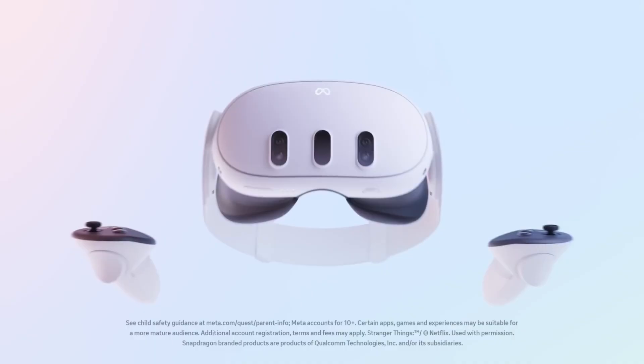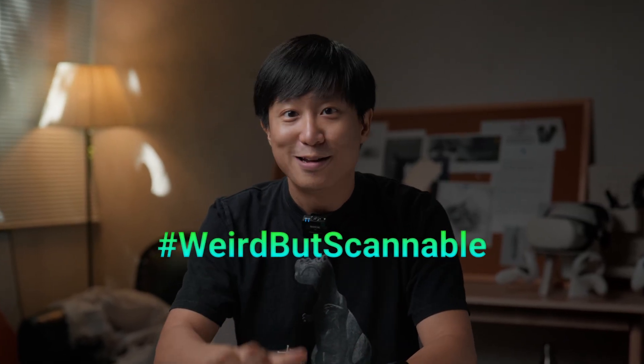This time around, we've packed in drones, 2D printers, Meta Quest 3, and more! You guys, Giveaway 13 — weird but scannable — is finally here!